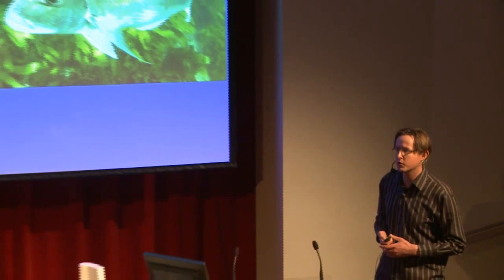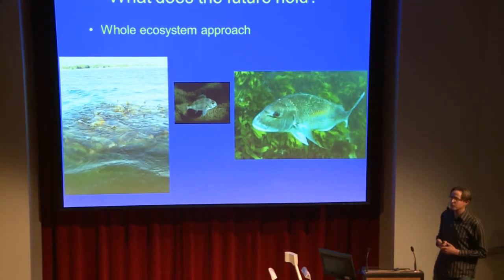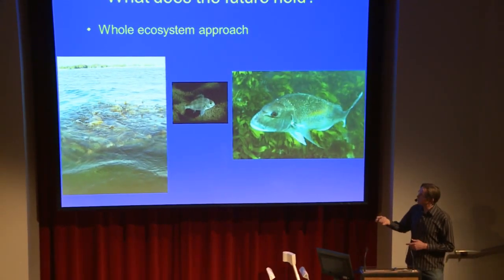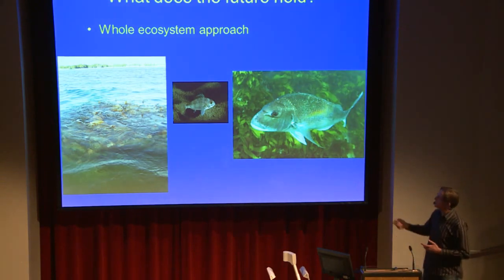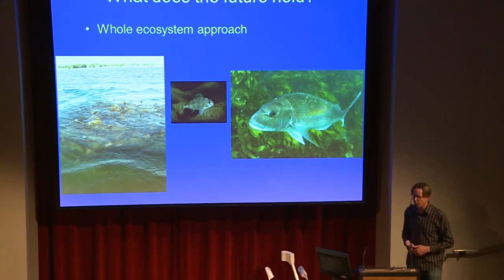What does the future hold? I'd like to think that at some stage we may go to a broader, whole-ecosystem approach. Part of it is taking into account all aspects of the life cycle of snapper and all the different parts of the environment that influence snapper. Here I've got a photo of snapper spawning on the surface, taken in a small harbour just south of Perth in Western Australia — I haven't heard of anyone that's seen anything like this in New Zealand. But that's how it happens in Western Australia, from spawning snapper through to the little juvenile snapper that settle out, through to the adults.